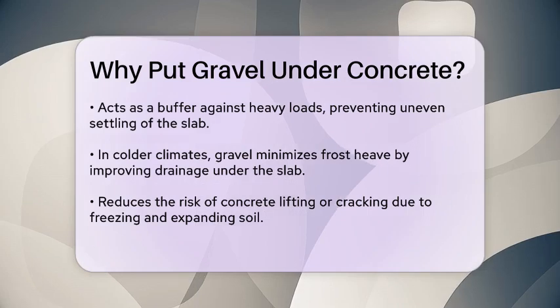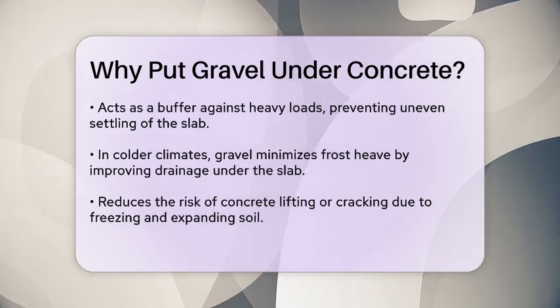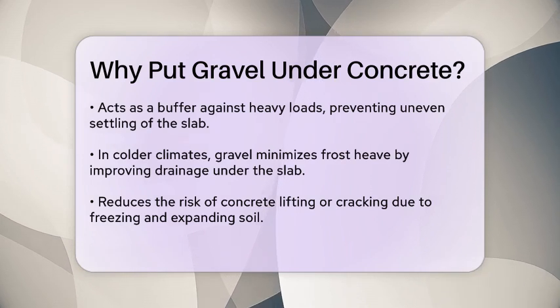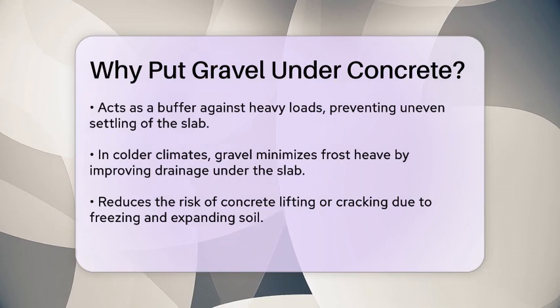Additionally, gravel offers thermal benefits by acting as insulation. The air pockets within the gravel reduce the transfer of heat between the ground and the concrete slab, which can be advantageous in regions with extreme temperature fluctuations.